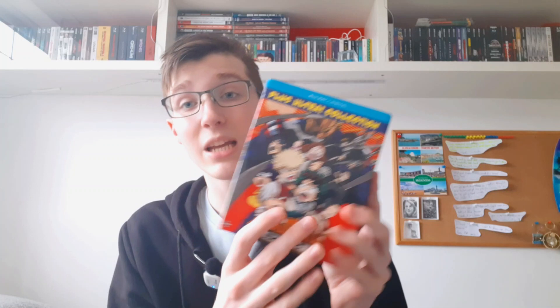Then we have My Hero Academia Seasons 1 to 3. I really enjoyed this show — this is like the first anime that I've watched and I really do want to get into more anime. It's a really good collection with all three seasons, great artwork on the discs. I don't really want to get Seasons 4 and 5 on Blu-ray because I've heard the show goes downhill from Season 4. I've also got Two Heroes on Blu-ray — I decided to buy this because it's the film in between Seasons 2 and 3 I think. It's all right.